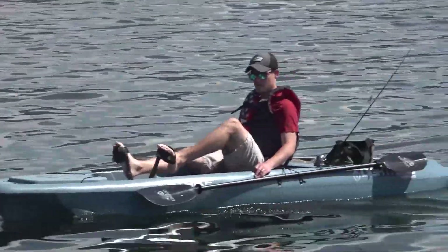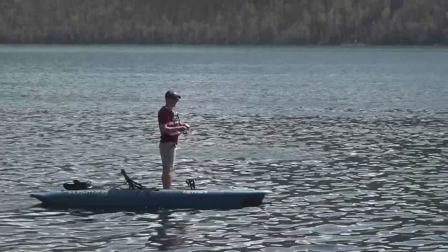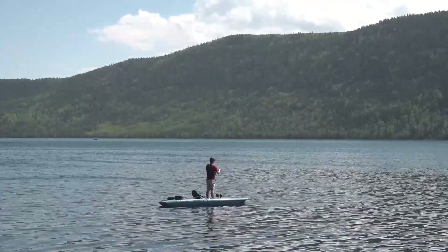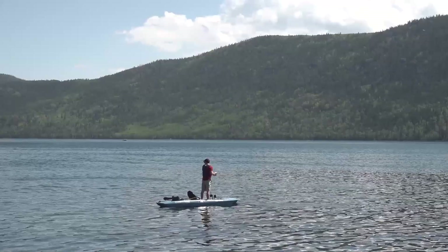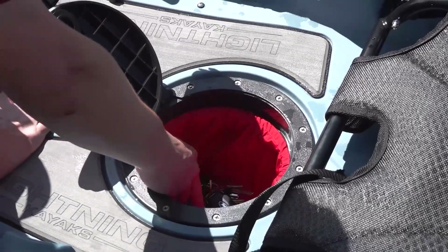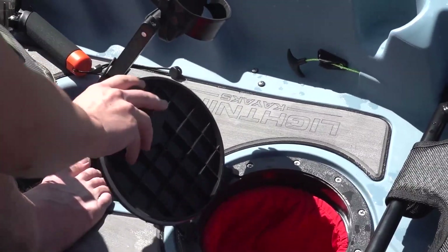Eric, this thing really is as stable as you said it was. I was surprised at how little it rolled and how little balancing you had to do when you stood up to fish. But let's talk about what kind of storage it has. It has mid-deck storage right here — this is actually watertight, just a simple flip lock. I have my keys in there right now. You can put your cell phone, GPS, anything you don't want water to get into.